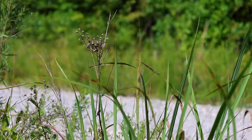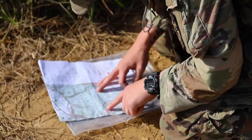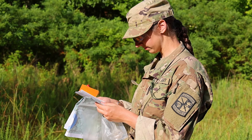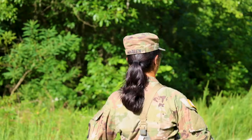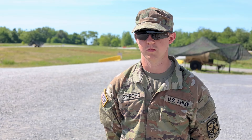Land nav serves many purposes for cadets while at CST, not only as an essential skill, but also within the field. Cadet Carson Sifford gives insight as to why land nav is so crucial. This is a good opportunity for people to get out here and learn how to find their points or even find where they need to be, so when we go to the field and we need to get to our objective, knowing that location and knowing how to get there is going to really help speed up the time frame.